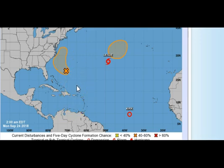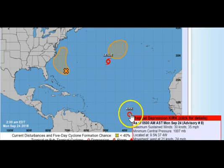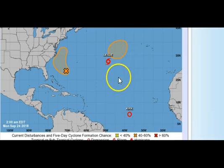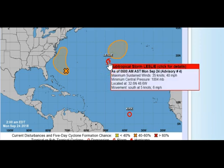As for Kirk, it's beginning to die down a bit. Kirk has winds of 35 miles per hour this morning, minimum central pressure of 1007 millibars, located at 9.5°N, 37.4°W. Kirk is still moving west at 24 miles per hour. Up above, we have Subtropical Storm Leslie — this could turn into Michael. It's looking like Michael may get stuck between the two high pressures, absorb Leslie, and then form as Michael. There's a chance of that. Leslie still has winds of 40 mph with a minimum central pressure of 1004 millibars.